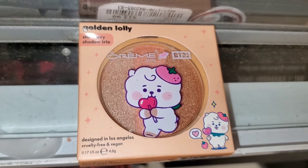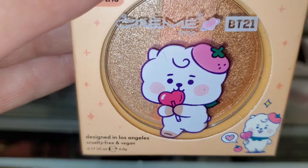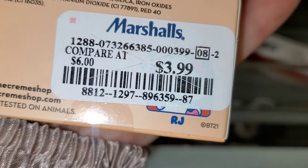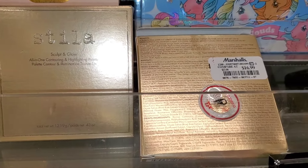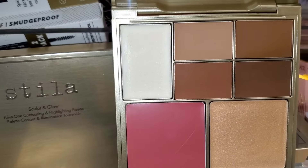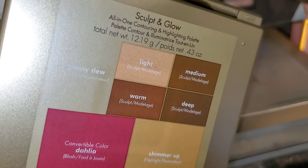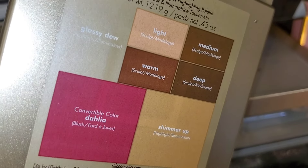For the Cramp Shop, they had this super cute shadow trio new there, going for $4. For Stila, they are bringing these Sculpt and Glow palettes to Marshalls. On the inside you get shades for bronzer, highlighter, and blush as well. I think this palette is cute — it was going for $17.